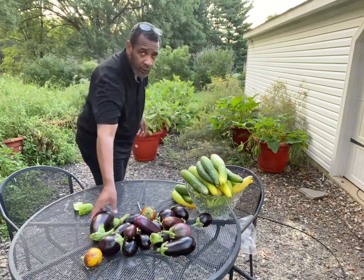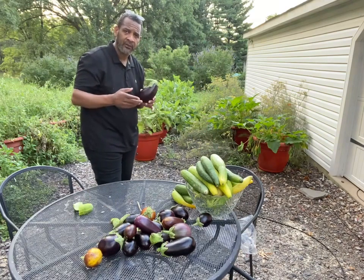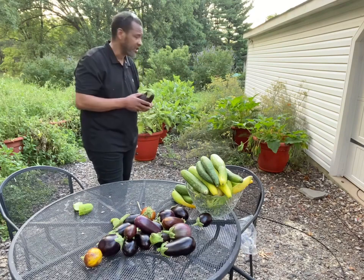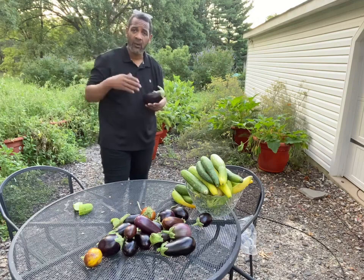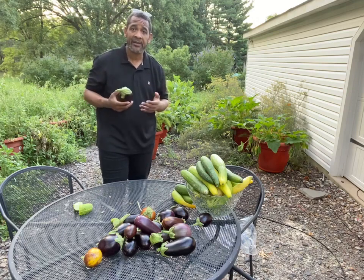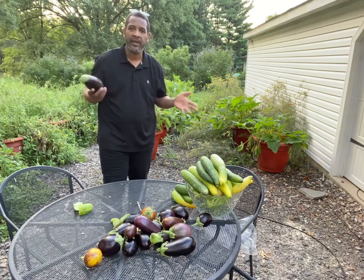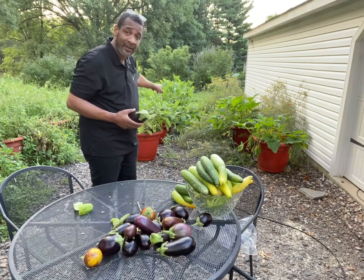They grow your food with no human intervention. So they grow eggplants, they grow cucumbers, they grow anything that you could imagine inside of these planters. While you're home and it's hot and you're not going out in your garden, you don't have to turn the ground over or buy fertilizers. We don't have to do any of that. All we did was stack seedlings inside of these planters right here.